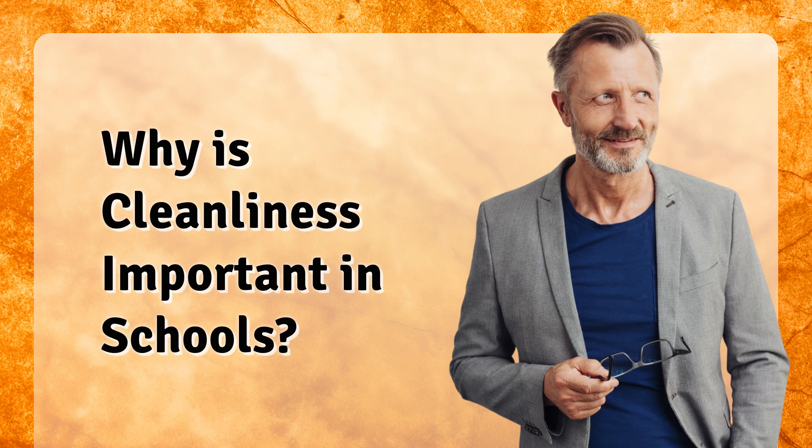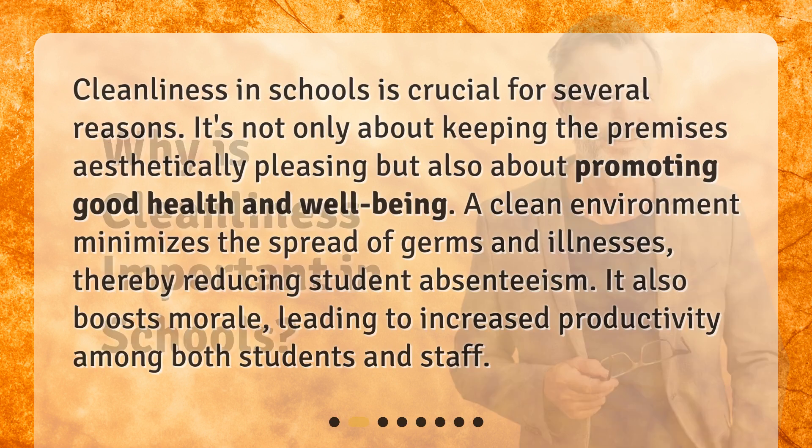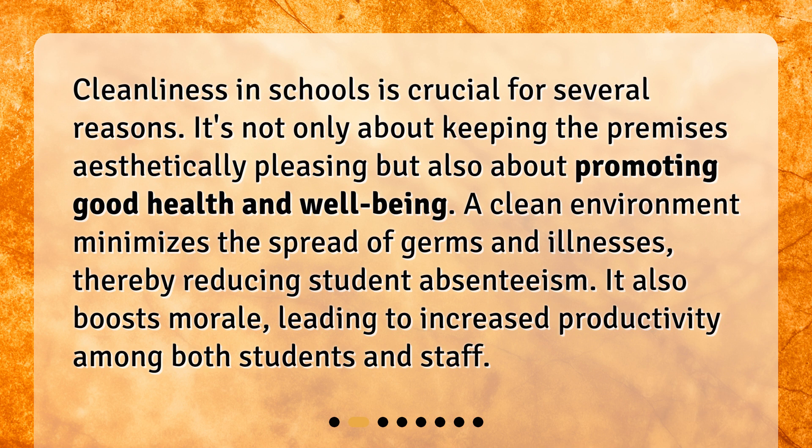Why is cleanliness important in schools? Cleanliness in schools is crucial for several reasons. It's not only about keeping the premises aesthetically pleasing, but also about promoting good health and well-being. A clean environment minimizes the spread of germs and illnesses, thereby reducing student absenteeism. It also boosts morale, leading to increased productivity among both students and staff.